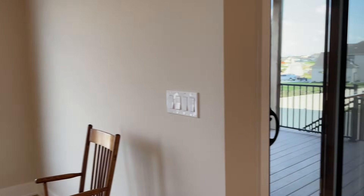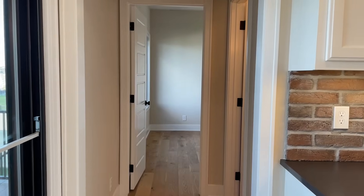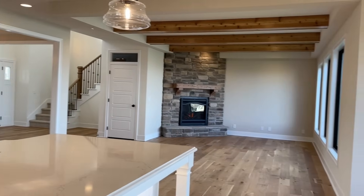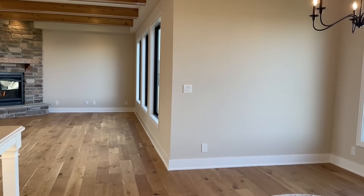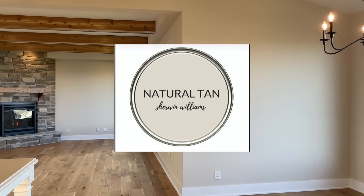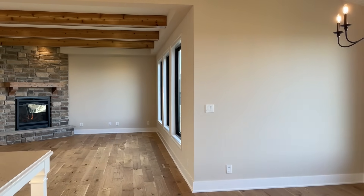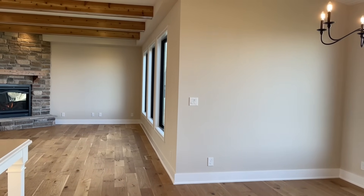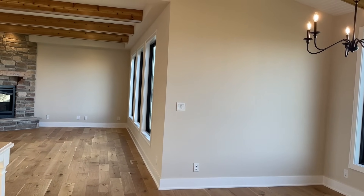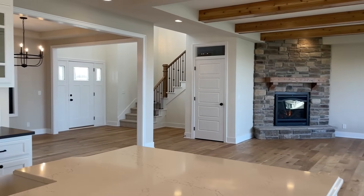If you're interested in this wall color, it's called Natural Tan by Sherwin-Williams. It's a beautiful creamy tan — it doesn't give you any pink or peachy tones. It's a warm, beige-gray. In person it looks beautiful at night, during the day, and in sunlight, and I think it looks perfect with Alabaster — just that perfect neutral.